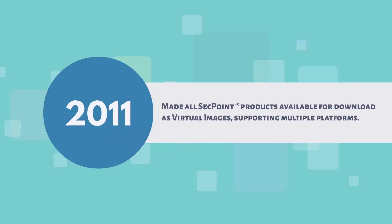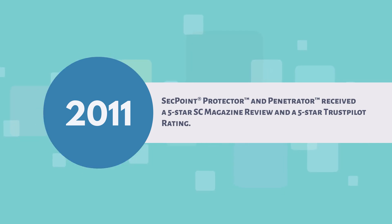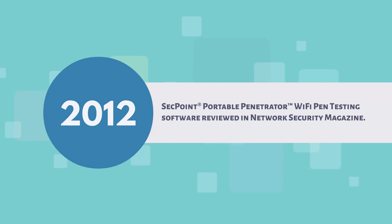2011: made all SecPoint products available for download as virtual images, supporting multiple platforms. SecPoint Protector and Penetrator received a 5-star SC Magazine Review and a 5-star Trustpilot Rating. 2012: SecPoint Penetrator Appliance and Cloud Penetrator reviewed in Hacking Magazine. SecPoint Portable Penetrator Wi-Fi Pen Testing Software reviewed in Network Security Magazine.